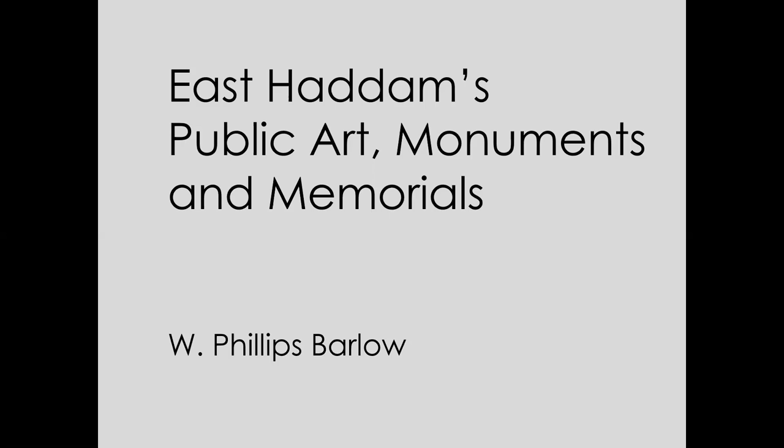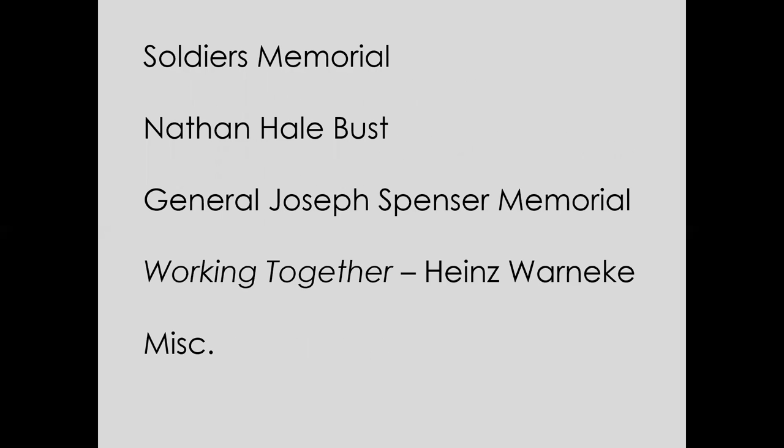Thank you, Michael. I'm also a 25-year resident of East Haddam with my wife Dawn, my dog Molly, and our two sons who have since flown the nest. So I've been looking at these pieces of artwork for about 25 years, and it's a great opportunity to learn a bit more about them. What we'll be looking at are the Soldiers Memorial, sometimes known as the Civil War Memorial, Nathan Hale bust, General Joseph Spencer Memorial, the sculpture Working Together by Heinz Warnecke, and then a few miscellaneous pieces around town.